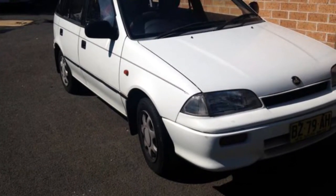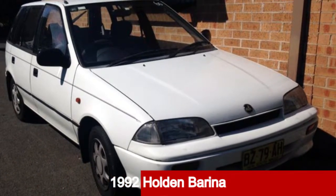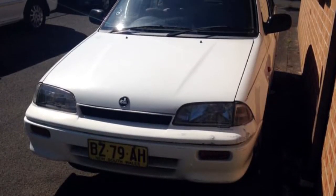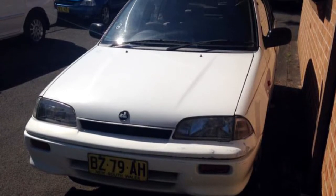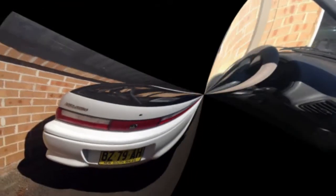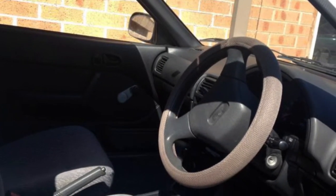Be the envy of your friends in this 1992 Holden Barina. This Barina has an efficient 1.3 litre engine and a smooth shifting automatic transmission. The attractive white exterior is complemented by its stylish interior. This vehicle has all the features you could dream of, including air conditioning and more.